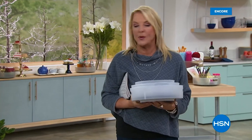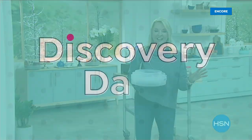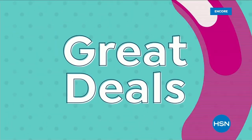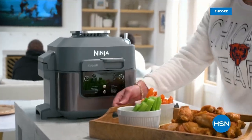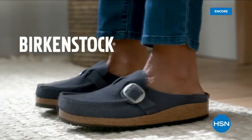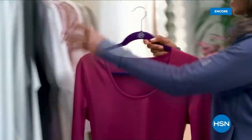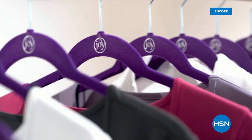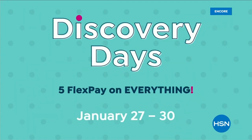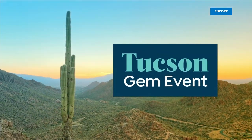Coming up next, we have a juicer that you're actually going to use. How many of you bought a juicer years ago, used it three times, and it was such a pain that you never used it again — but you know deep in your heart it's so good for you to drink really fresh pressed juice? Thank you, Nutribullet, because they have got the easy answer so that every single day — easy to do, crazy easy to clean up, not a lot of crazy parts — you're actually going to improve your life dramatically.